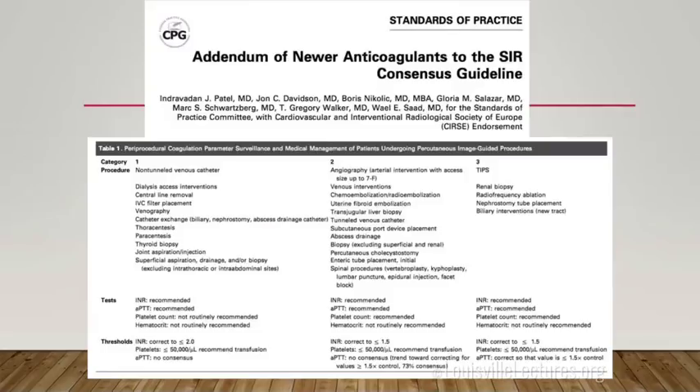Our SIR — the Society of Interventional Radiology — gives us our guidelines. These are guidelines, not hard rules, but a place to start. Category one procedures are minimally invasive: venous access, non-tunneled venous access, paracenteses, thoracenteses, thyroid FNAs, joint aspirations — these are low bleeding risk procedures. The recommended INR for those is two or less, and platelets greater than 50.